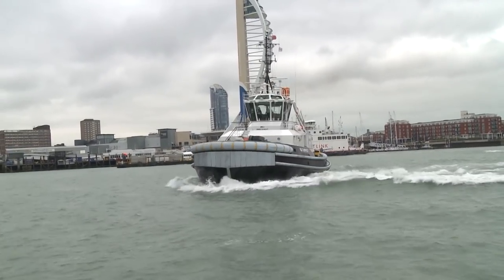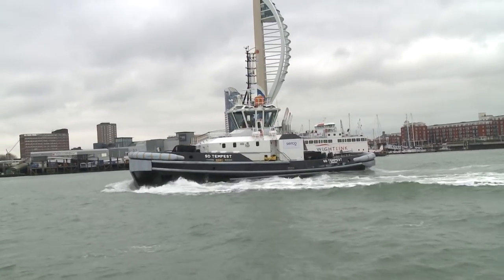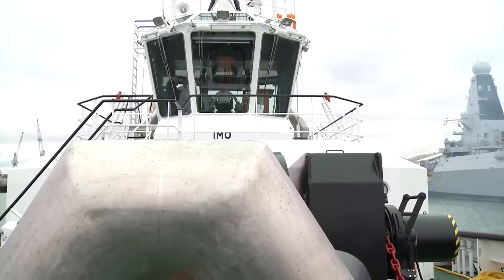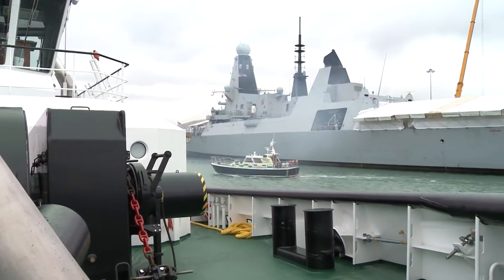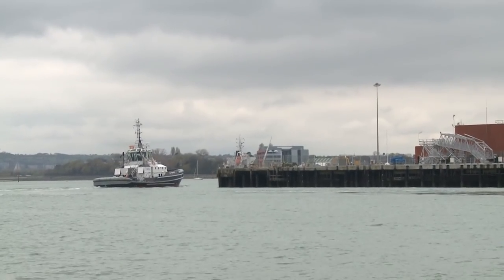Tempest stands ready to bring home HMS Queen Elizabeth when she arrives in Portsmouth later this year. She's the right kid for the right job. But more than anything, our brief glimpse of tugboat life has shown us what an essential job these mariners do — often in the background, frequently overlooked, but without them and their sturdy little boats, the Royal Navy really couldn't function. Tim Cooper, Forces News, Portsmouth Harbour.